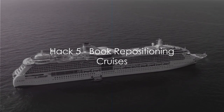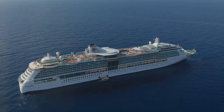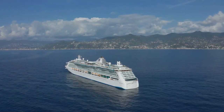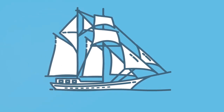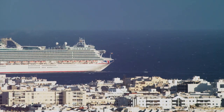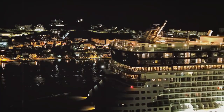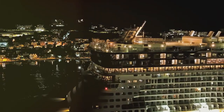Ever heard of repositioning cruises? These are trips where cruise ships sail between different regions, typically at the change of seasons — relocating from, say, Alaska in summer to the Caribbean in winter, or from the Mediterranean in summer to the Middle East in winter. These cruises need passengers and to attract them they offer significantly reduced rates. Take a repositioning cruise from Miami to Barcelona, for example. It's a transatlantic journey filled with endless ocean views and starlit nights, often at half the price of regular cruises.